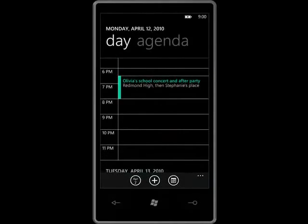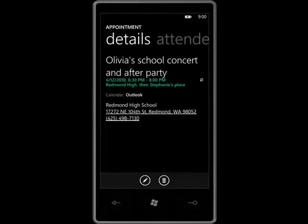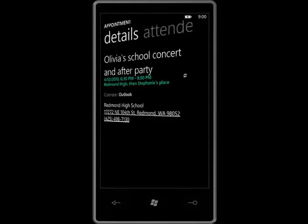I tap to go to my calendar, then scroll. There's the concert and the info I need to get to the party. The invite includes the address, but I want to see it on a map.